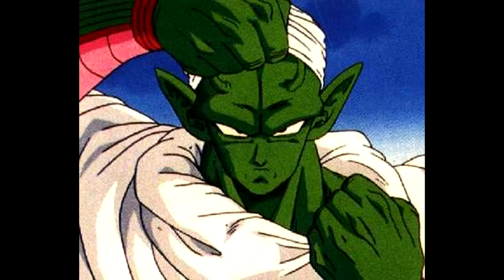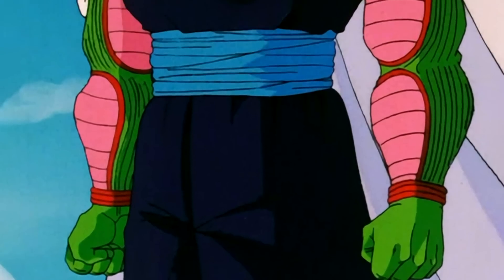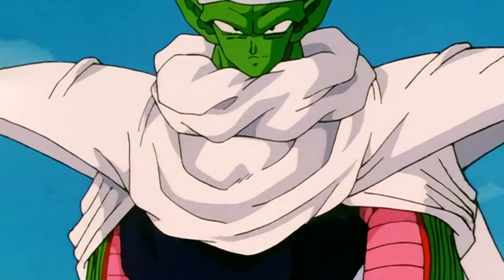The final one here is actually Piccolo, and this is very, very simple. It's between two options: it's between his main drip, or this.